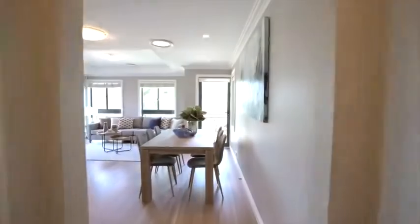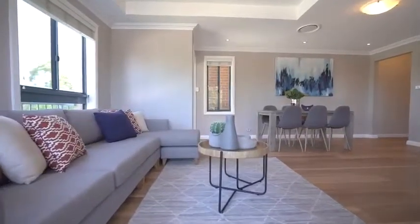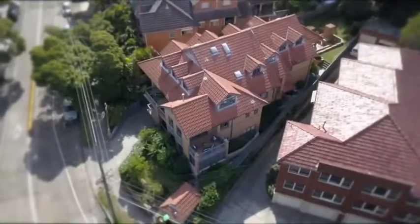As you walk in you are greeted with the stunning spotted gum flooring and can't help but admire the large living and dining space, which has a terrace overlooking Northbridge Golf Course and a balcony which you can watch the New Year's fireworks from.